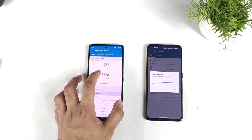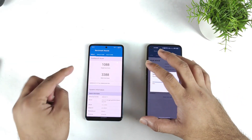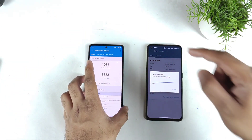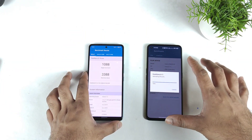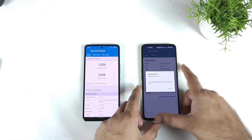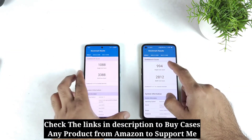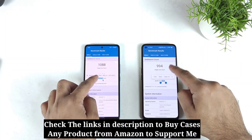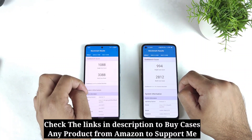We got the single-core and multi-core results in the iQOO 9 SE with the Snapdragon 888 processor. Now checking the Snapdragon 870 in the Realme GT Neo 2 — in the Realme GT Neo 2 we got about 994 single-core and multi-core 2812, as you can clearly see in this side by side comparison.